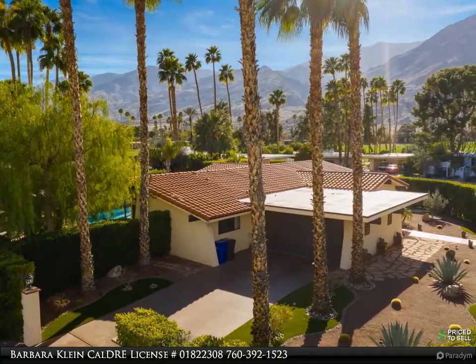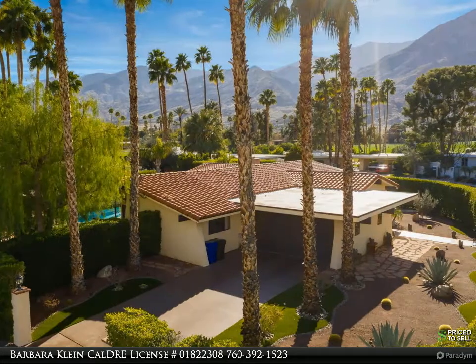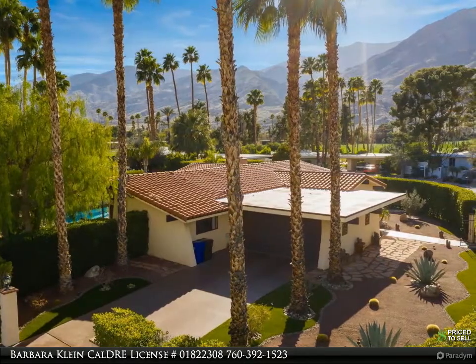The gourmet kitchen features a marble stone island bench with matching countertops and custom cabinetry. The expansive living room and dining room area features cathedral ceilings — relax comfortably and enjoy the glorious mountain views while listening to your favorite music through the surround sound system.